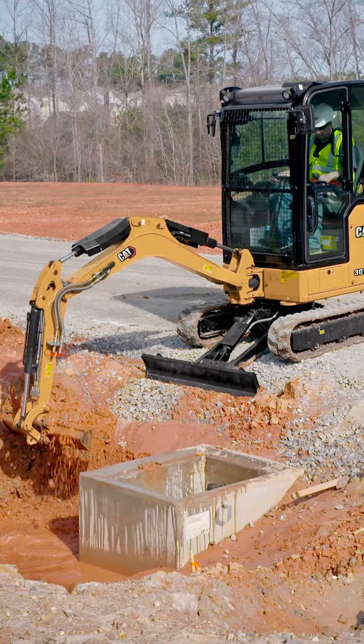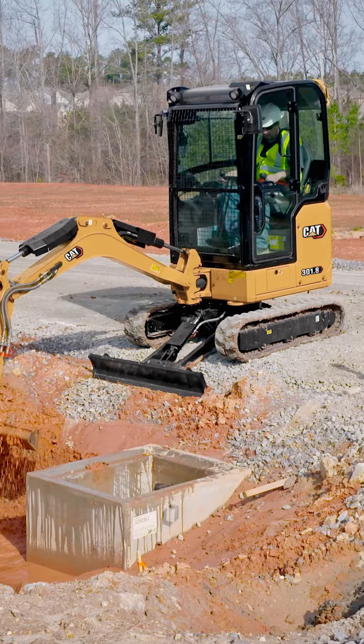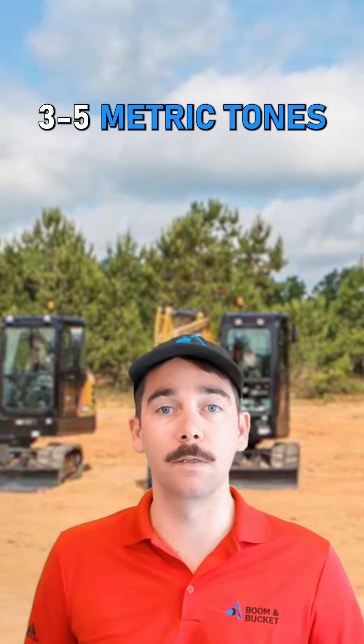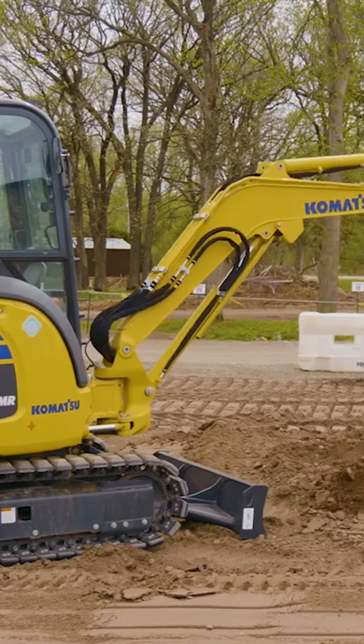Mini and compact excavators are typically 0 to 6 metric tons. They're great for tight spaces, and their small size means they can often be towed without a commercial driver's license. The most popular models are typically 3 to 5 metric tons. They're great for in-building work, sewer and water repairs, and foundational work.